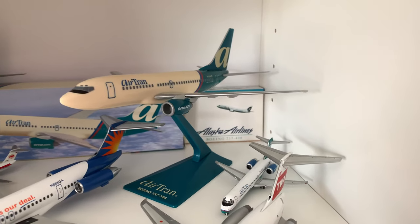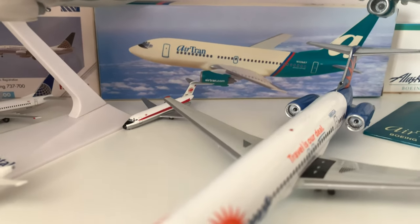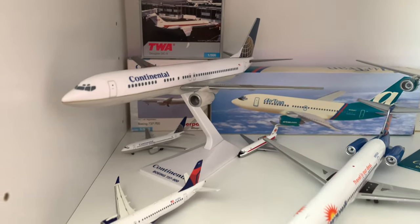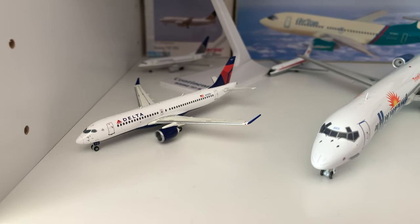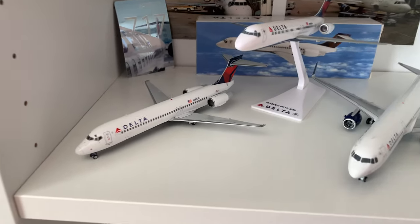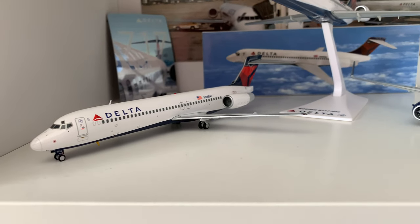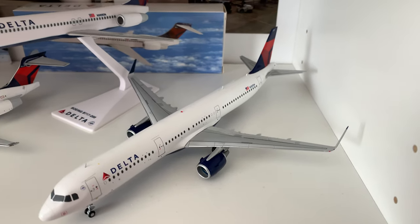AirTran 717 down there, 737, DC-9 back there missing its nose gear — but I got that for free, so I'll find a way to fix it or something. 737-900 and this is an A220-300, which I actually made a video about. And below that we have my favorite models: this 717-200, which is a Gemini Jets 1-200 scale, and an Airbus A321, Gemini Jets 1-200 scale.